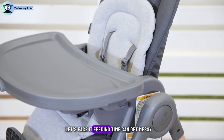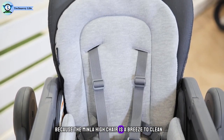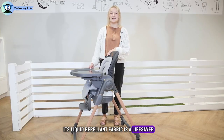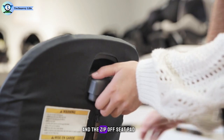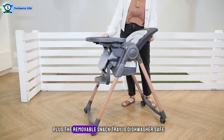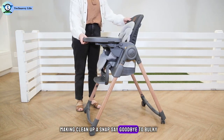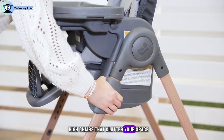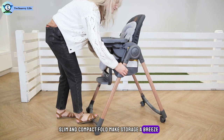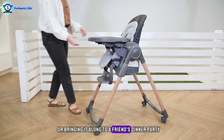Feeding time can get messy, but fear not, parents, because the Minla High Chair is a breeze to clean. Its liquid-repellent fabric is a lifesaver for those inevitable spills, and the zip-off seat pad can be easily tossed in the washing machine. Plus, the removable snack tray is dishwasher-safe, making cleanup a snap. Say goodbye to bulky high chairs that clutter your space — the Minla's slim and compact fold makes storage a breeze, whether you're tucking it away in a closet or bringing it along to a friend's dinner party.